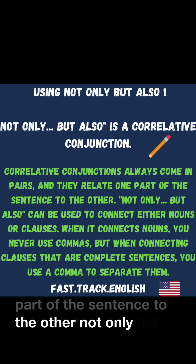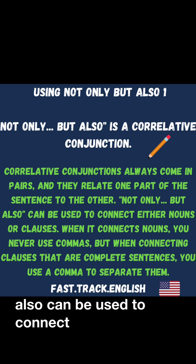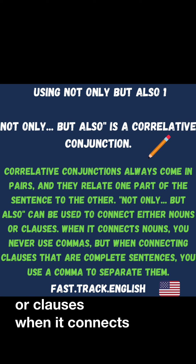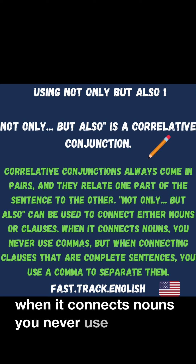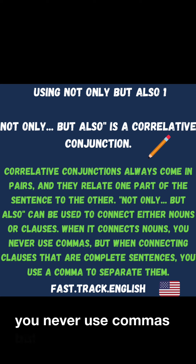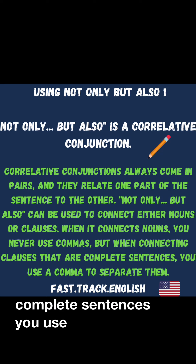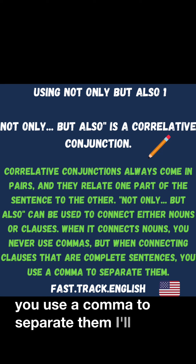'Not only, but also' can be used to connect either nouns or clauses. When it connects nouns, you never use commas. But when connecting clauses that are complete sentences, you use a comma to separate them. I'll show you in a minute.